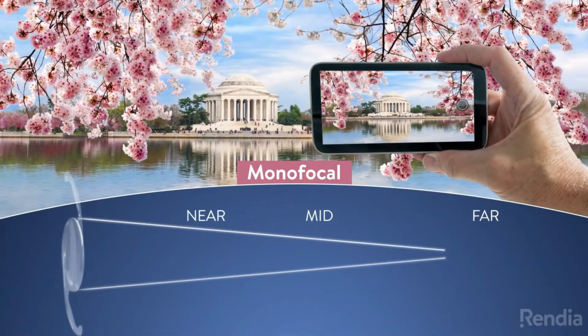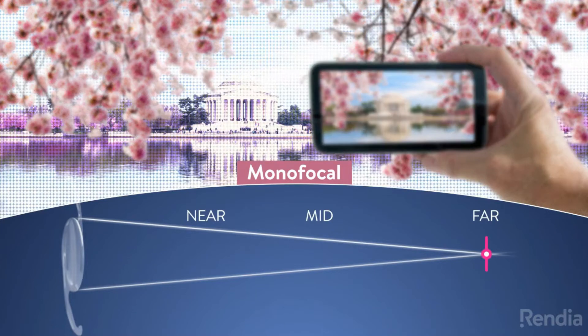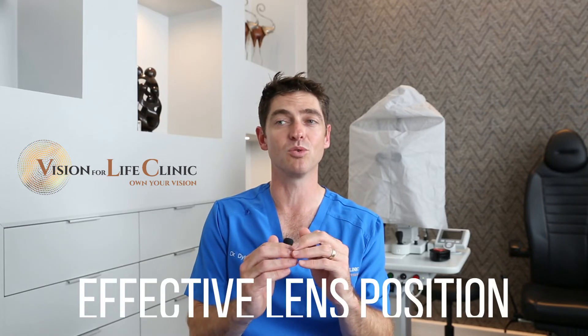Remember that whatever type of surgery we do, 90% of our patients are on target for the distance that we are correcting. Why 90%? Our machines calculate the strength of the lens needed to implant into your eye, and if it is 0.1 millimeters out — meaning that lens comes to rest 0.1 millimeters in front of or behind the predicted plane in your eye, which is called the effective lens position — it'll mean that your vision for that targeted distance is blurred.